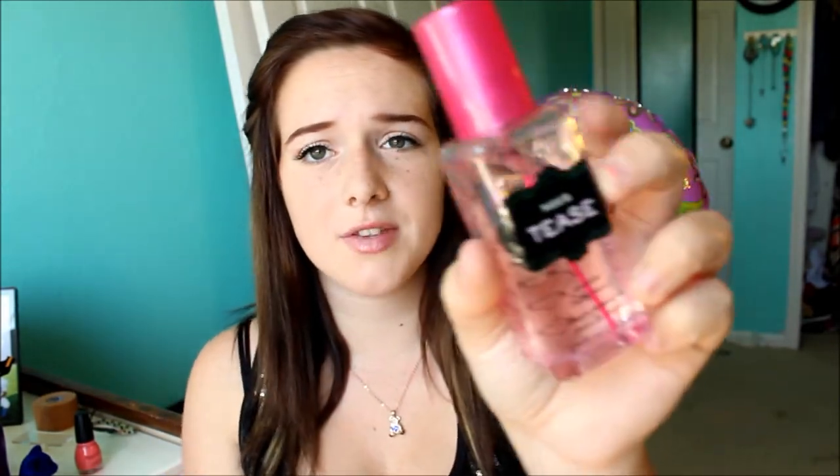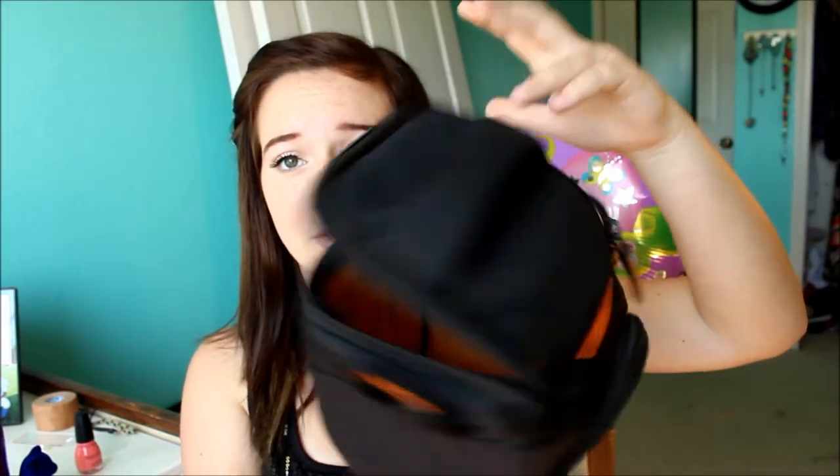Also at Victoria's Secret with the second purchase, I got this perfume — the Nora T's Body Mist. It smells really good and it's $15. And also with my camera I got this little case thingy. It's a Case Logic case — it's orange and black, fits my camera in there perfectly, and the bottom is hard. So it's awesome.